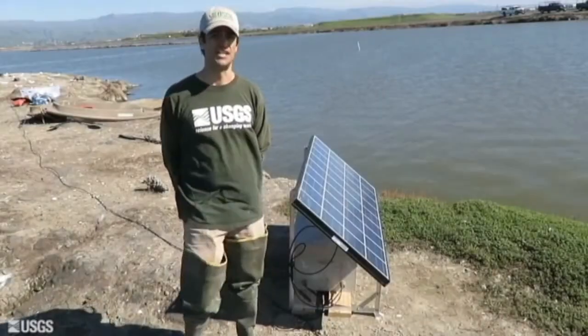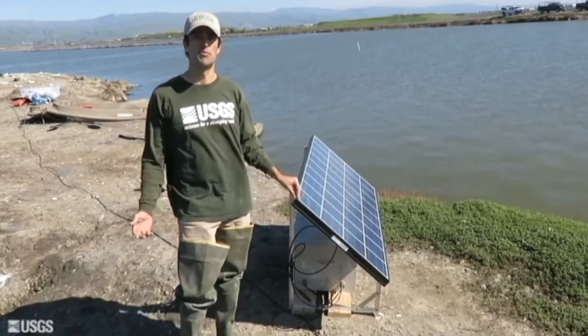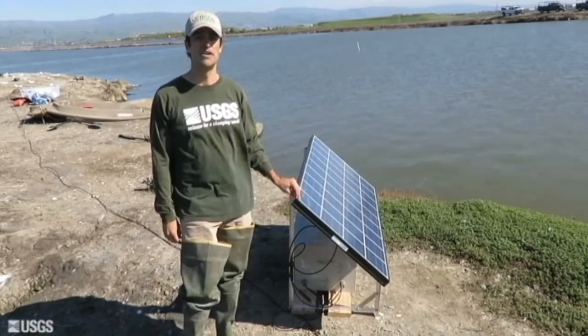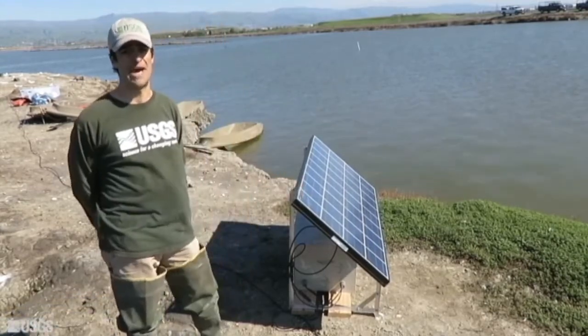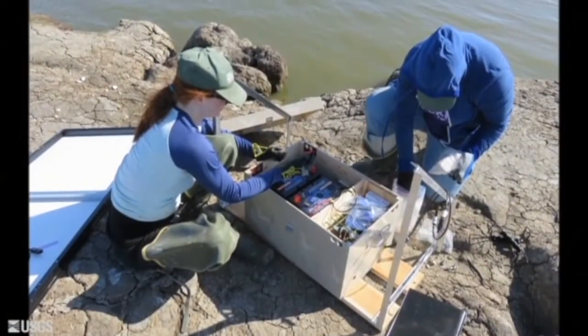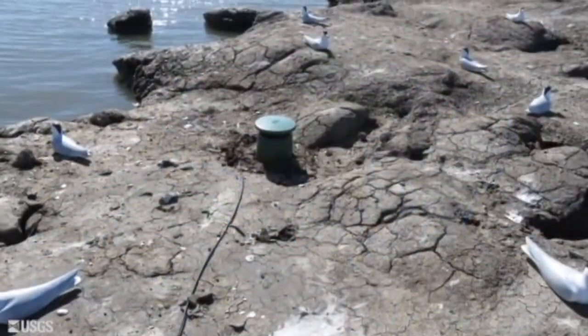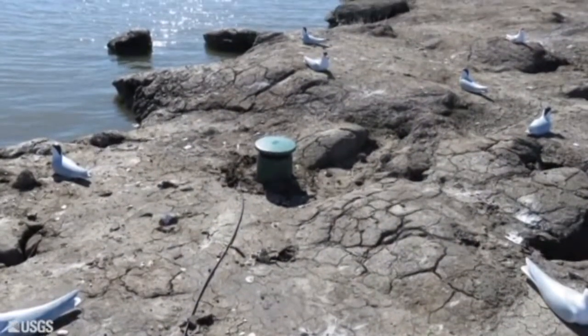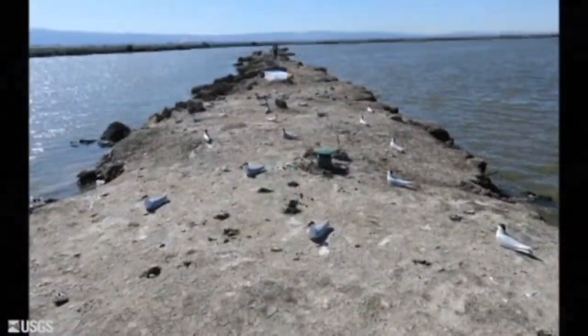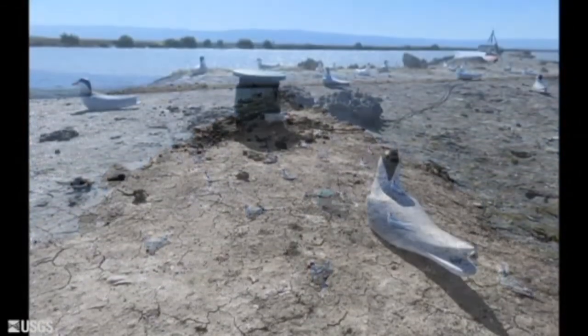On each of six islands with tern decoys, we will also deploy an electronic call system. These systems include a portable MP3 player with amplifier that is powered by two 6-volt batteries and recharged using this solar panel array. Pre-recorded Forster's tern colony calls are broadcast through two omnidirectional speakers that we place among the decoys. This system allows us to broadcast Forster's tern colony calls continuously over the entire breeding season.